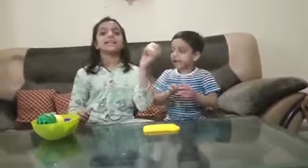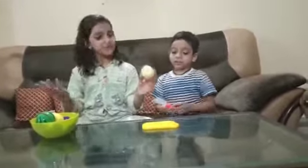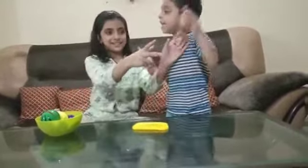White color, white color, where are you? Here I am, here I am, how do you do? Pear! Pear!